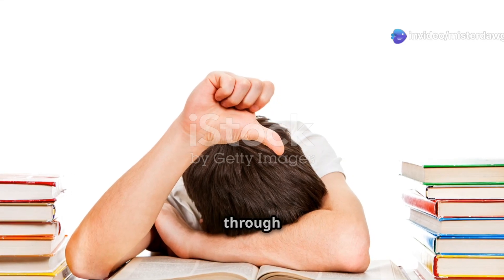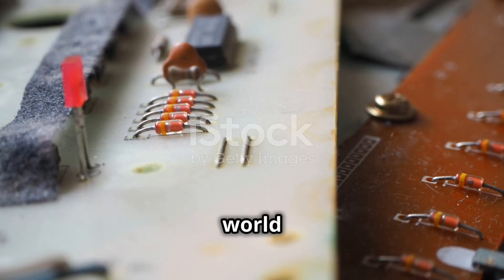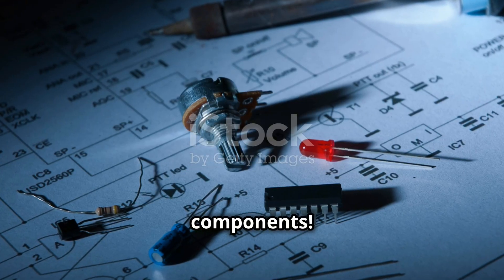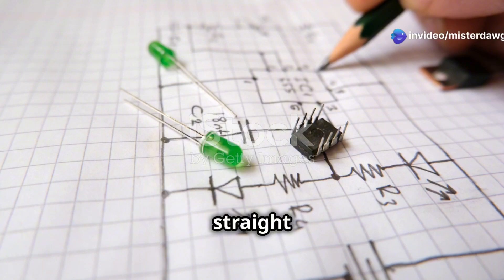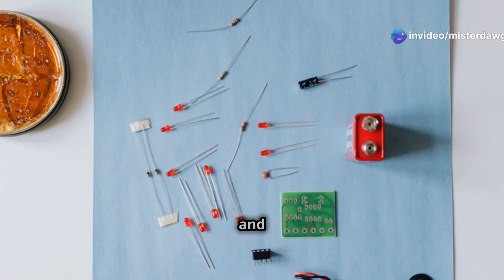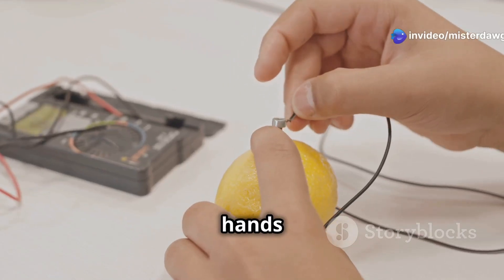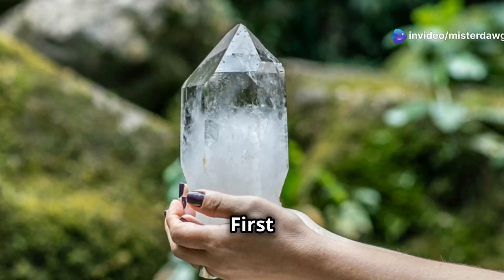Let's be real — who actually digs through boring textbooks? That's why we're diving head first into the world of basic electronic components. We're ditching the technical jargon and getting straight to the good stuff: how these tiny parts work, why they matter, and what they do. Let's get our hands dirty.